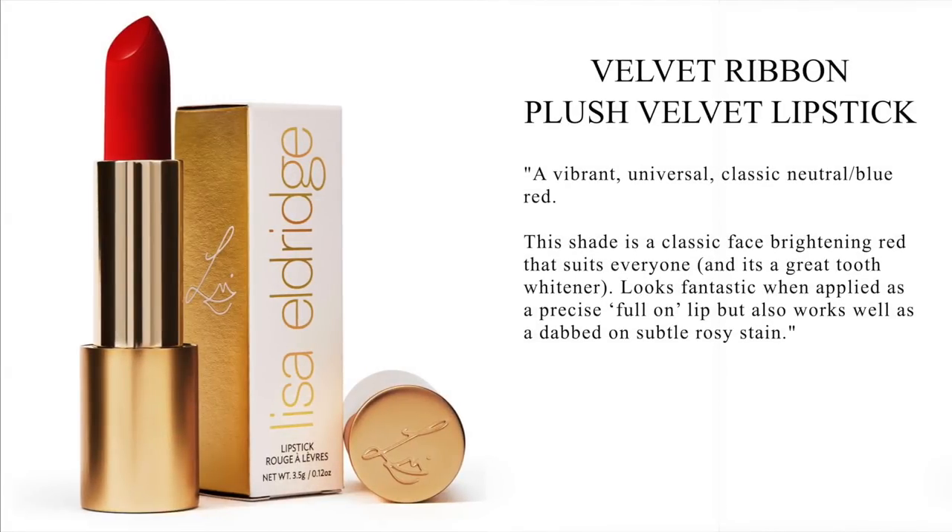So the last shade we have is Velvet Ribbon, and this I think is the classic red shade. It's a beautiful red. We're going to put it as a stain first as I did the other shades. Here's what it looks like as a stain — kind of just gives a healthy look to the lips. And then on the cheeks, it's pretty pigmented because I haven't dipped back into the bullet and it's still giving me some color. I have seen Lisa do this with a couple of lipsticks so I know that she does like to multitask her lip products, but you can pretty much do this with any lipstick.